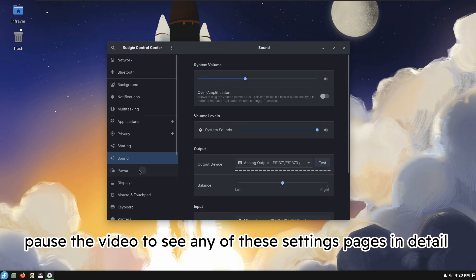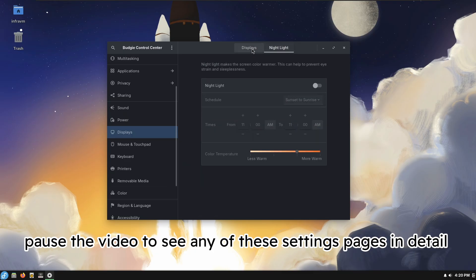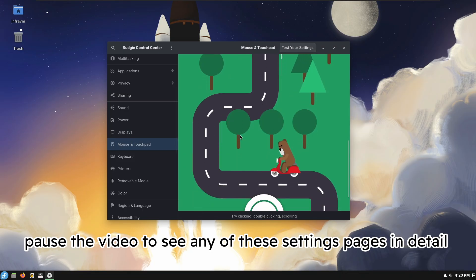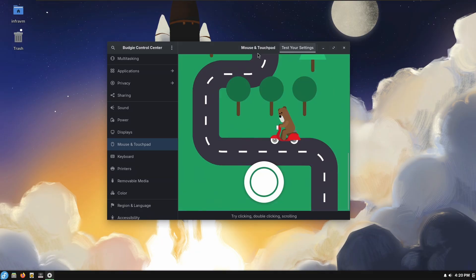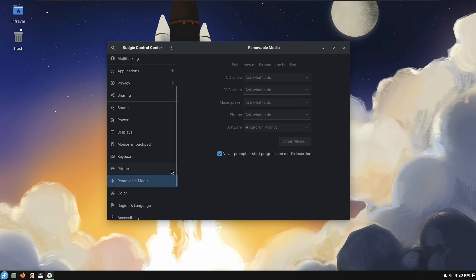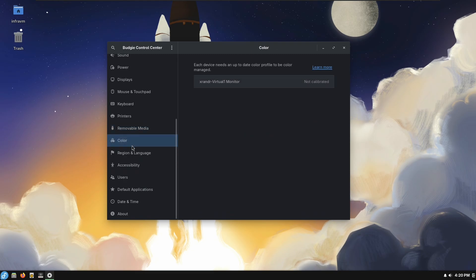There's a sound section, display settings, and night light. I didn't realize these can turn into tabs up here. Mouse and touchpad — interestingly, you can scroll through settings here. Keyboard settings are also present. These settings are more complete than GNOME settings — there's more here than I saw in GNOME — but it's still not as good as Cinnamon or XFCE.